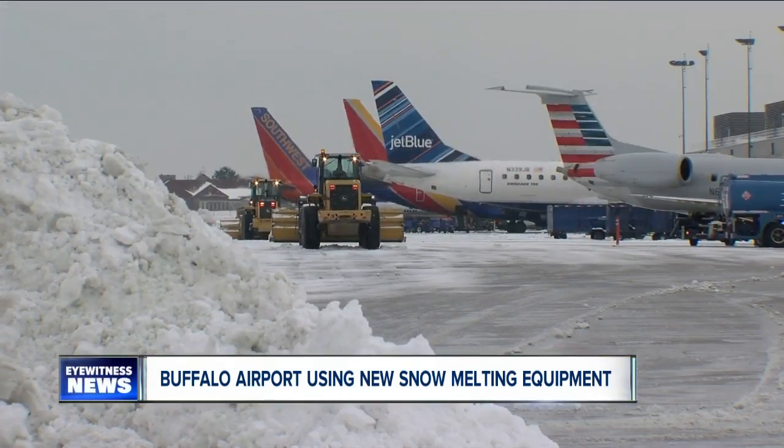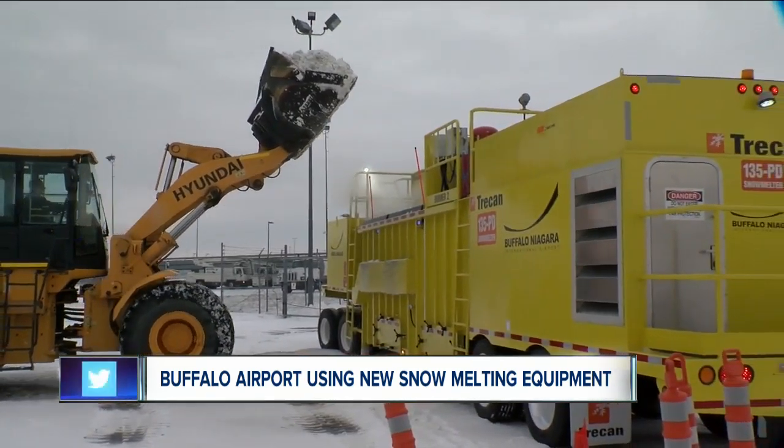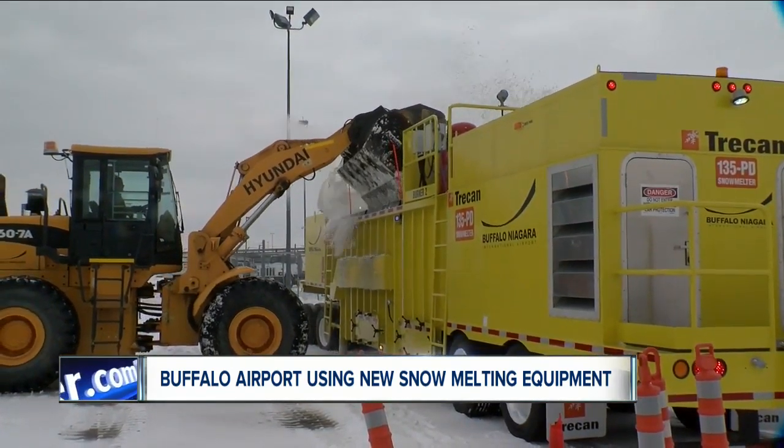This year, Joe and his NFDA crews have a new weapon in the war against winter weather: a clean diesel-powered snow melter. It eliminates the need to haul snow away from our terminal area, our cargo area, so we actually can melt it in place.